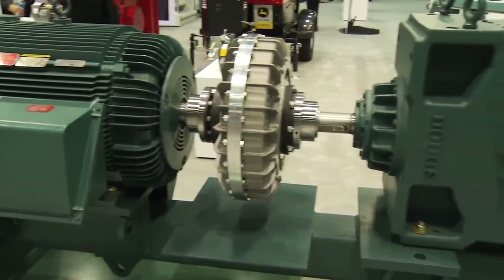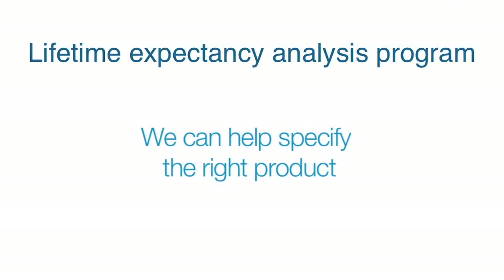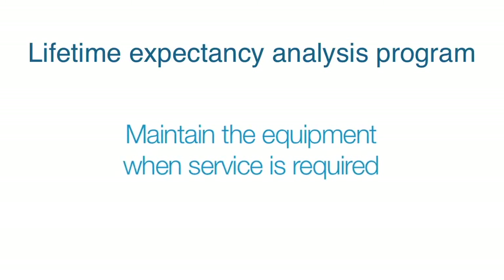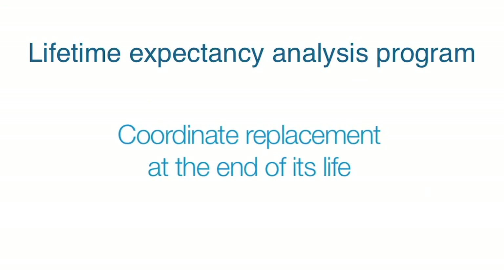High-quality industrial motors can keep running for decades if they are maintained right. ABB and Baldor offer a life-cycle approach to motors and mechanical power transmission products to reduce unexpected downtime. We can help specify the right product, help with installation and commissioning, provide condition monitoring and testing services, maintain the equipment when service is required, refurbish it to restore performance, and coordinate replacement at the end of its life. When you select a supplier with the skills, knowledge, and support network to provide that range of services, you can be sure of getting longer equipment life and lower total lifetime cost.